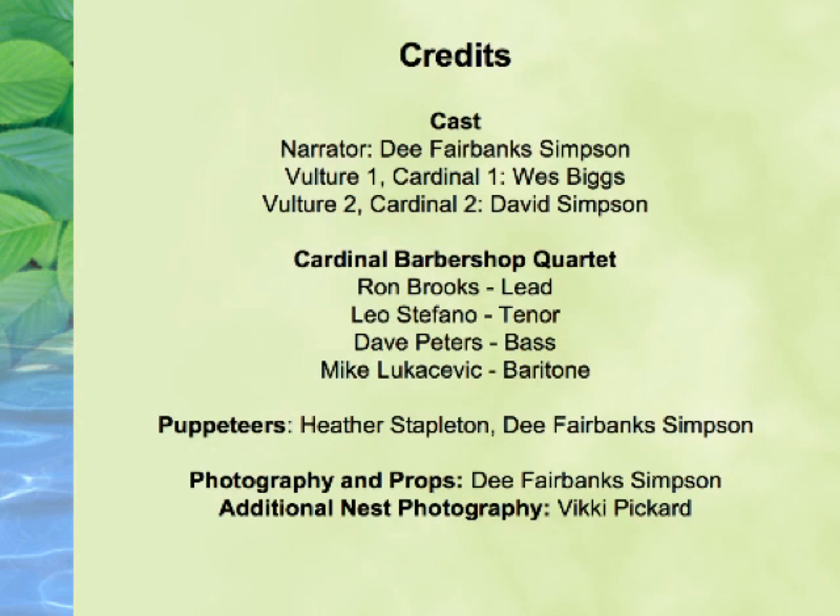If you would like to know more about the Breeding Bird Atlas Project, visit birdingwithdavidsimpson.com. Thank you for watching.